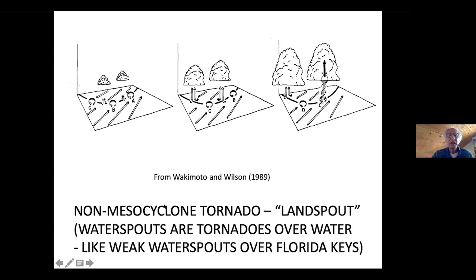This is how non-mesocyclone tornadoes — landspouts — form. They occur along a boundary where there's a shift and shear in the wind. If you put a paddle wheel in the flow with the axis oriented vertically, it would begin to spin. If you trigger a buoyant cloud over that, you get an updraft into the cloud. Air must converge from all directions into the updraft — it's conservation of angular momentum, like a skater bringing arms in — and it spins up and you can get a tornado.